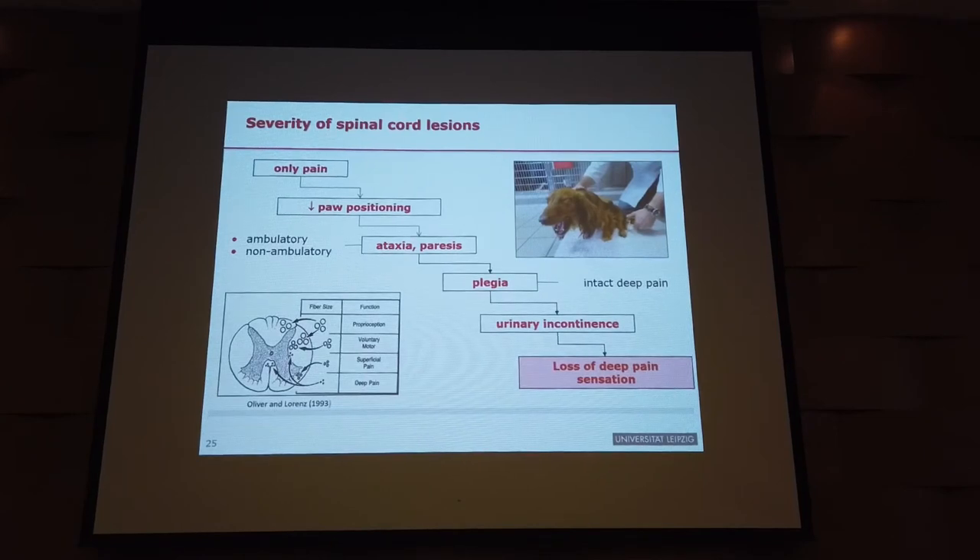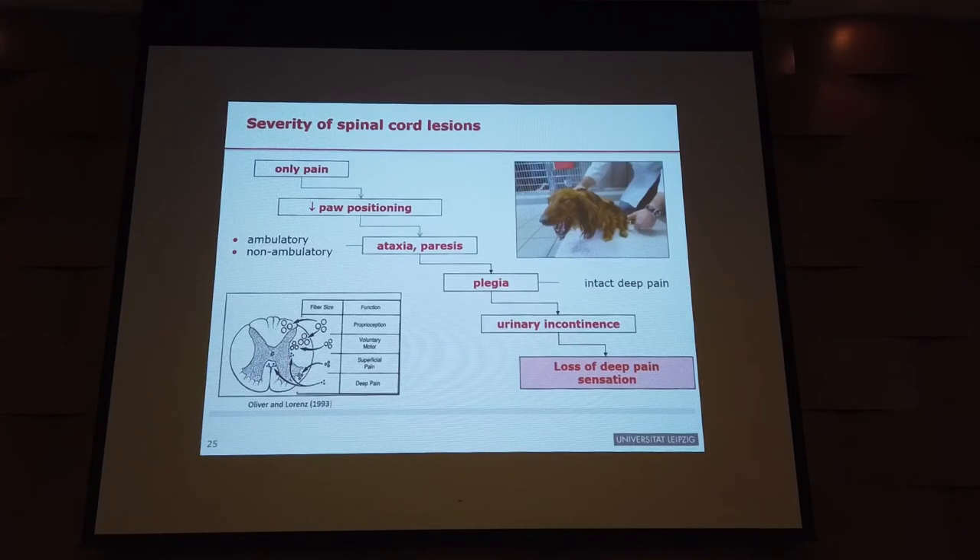It's important to recognize that the severity score can change within hours — it can progress or improve. This creates anxiety for first-opinion veterinarians and owners. A dog that was ambulatory with paresis may deteriorate between paresis and plegia. You can only assess the moment you see the patient, but you have to be aware it can be different two hours later. Assess severity at presentation to determine how fast you must respond, whether any intervention is warranted, or whether euthanasia should be discussed.